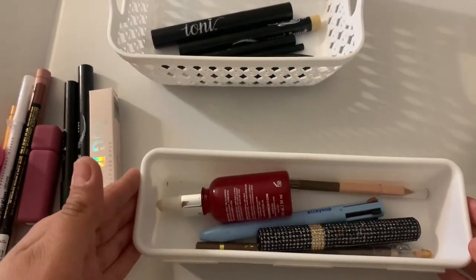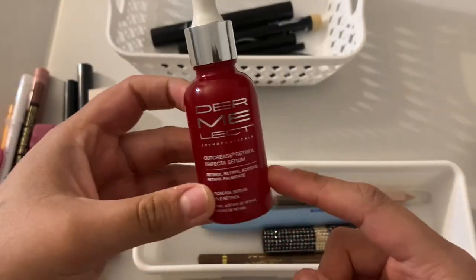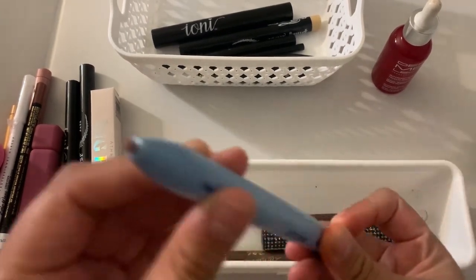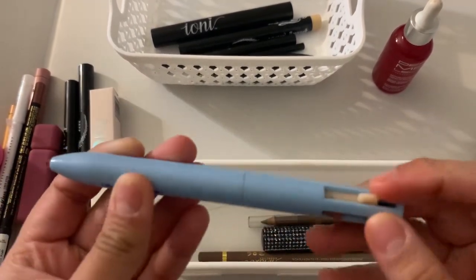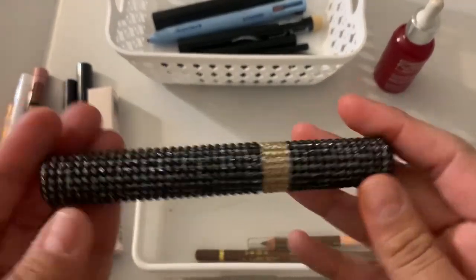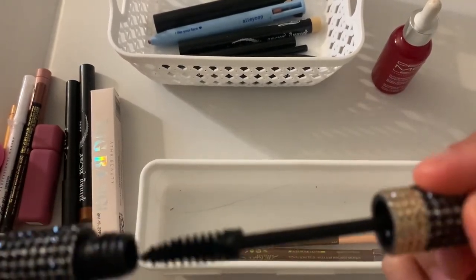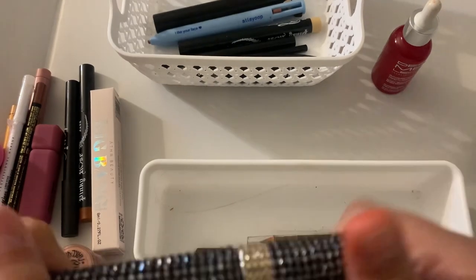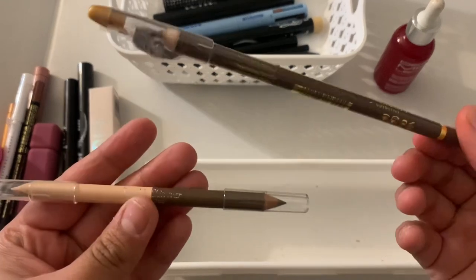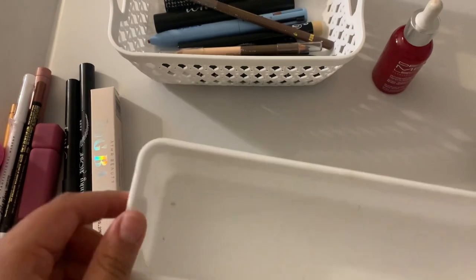Moving on to the small container — this one is the one I'm currently using so I'm keeping it. This one I'm decluttering because it ran out. This is a BeBe mascara — honestly it's not that good so I'm just gonna throw it away. These two have also never been touched, so let's declutter them, I never use them.